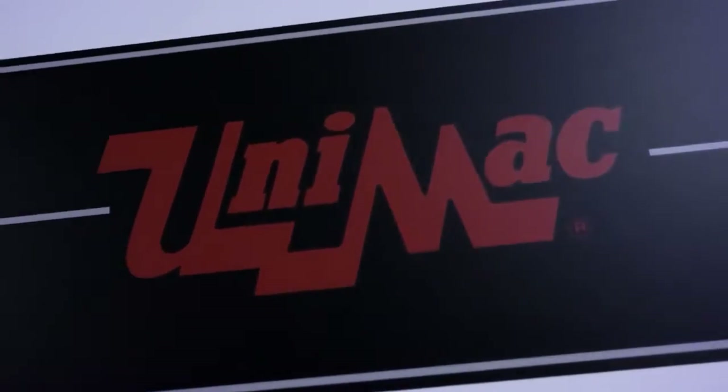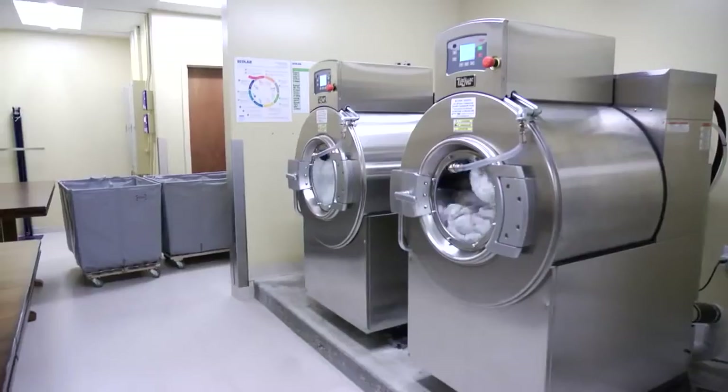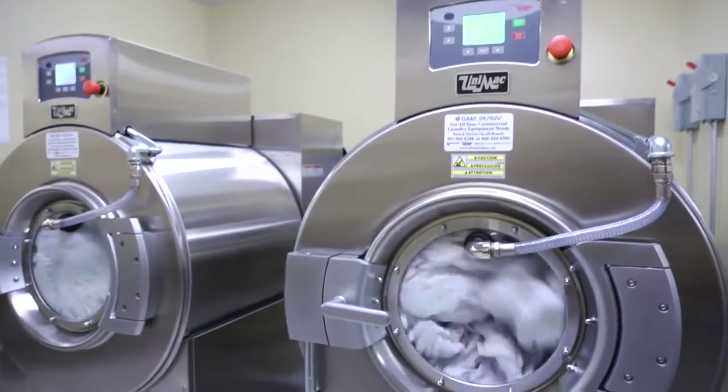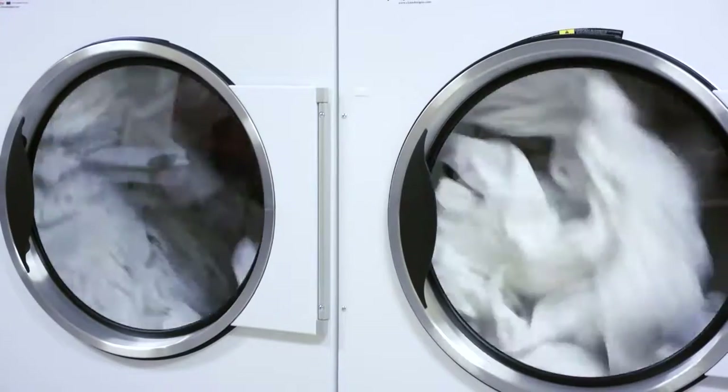And we decided on the UNIMAC as the best combination of economy and environmental. The owner elected to go with the recommended high-performance package, which is the high-extraction, 65-pound washer with the 75-pound fast-dry dryer.